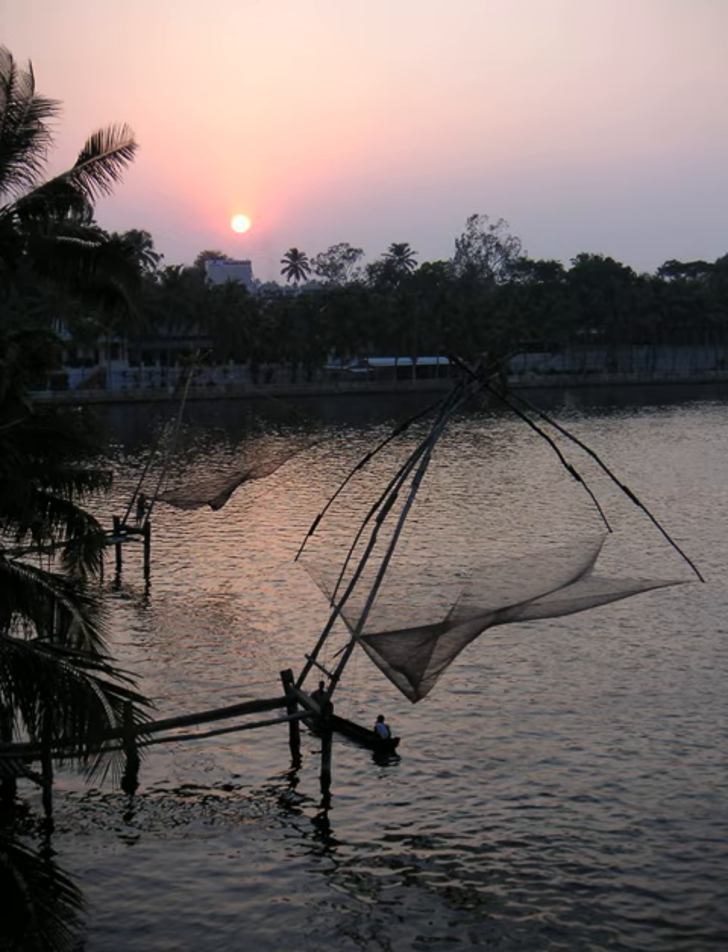This way of fishing is unusual in India and almost unique to the area, as it was introduced by Chinese explorers who landed there in the 14th century. Indeed, one interpretation of the city name Kochi is Kochin, meaning 'like China.'